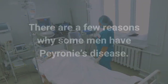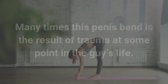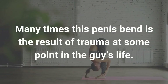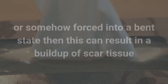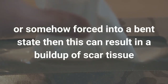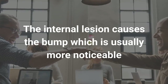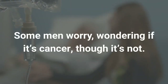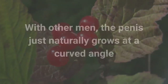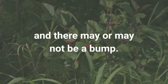Why is it curved? There are a few reasons why some men have Peyronie's disease. Many times this penis bend is the result of trauma at some point in the guy's life. If your penis was hit very hard or somehow forced into a bent state, this can result in a buildup of scar tissue and perhaps a bump as well. The internal lesion causes the bump, which is usually more noticeable when the penis is erect. Some men worry, wondering if it's cancer, though it's not. With other men, the penis just naturally grows at a curved angle and there may or may not be a bump.